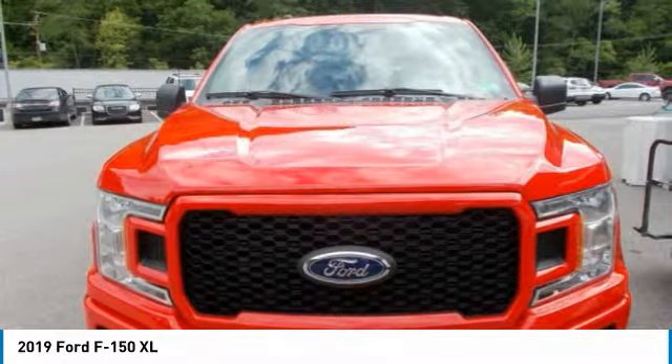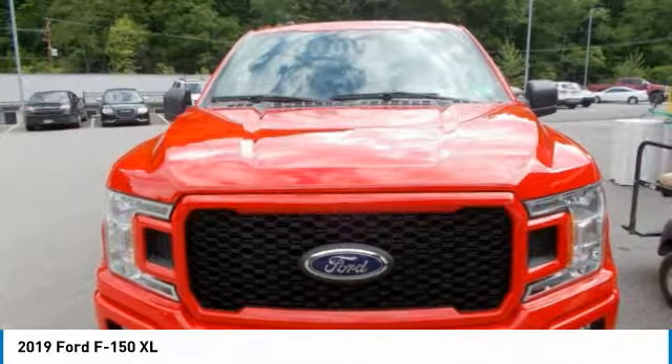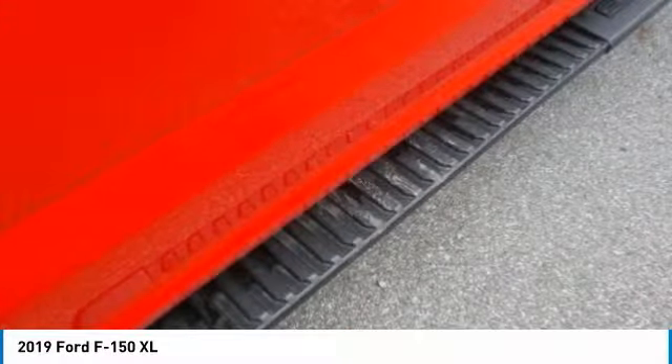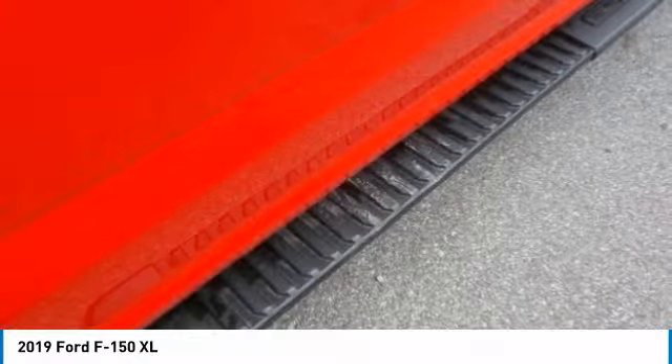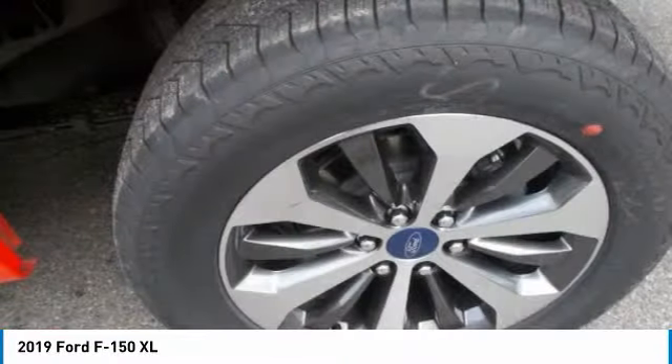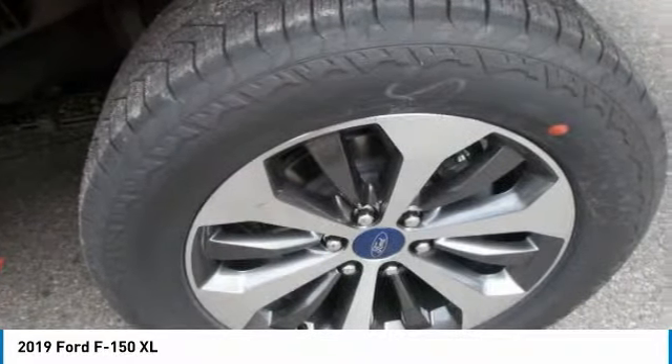The F-150 can be equipped to smooth out the toughest of workdays and make every job as productive as possible. Choose from the many features available, including pro-trailer backup assist, integrated tailgate step and remote tailgate release, as well as deployable box side steps.